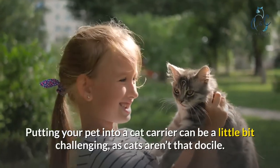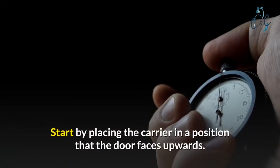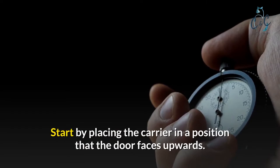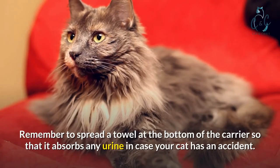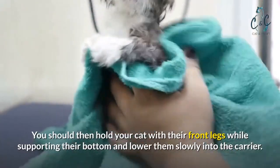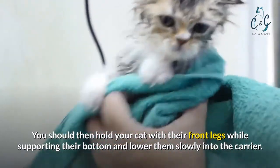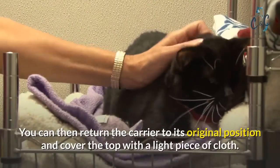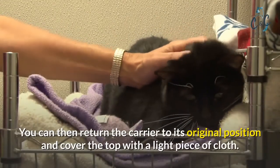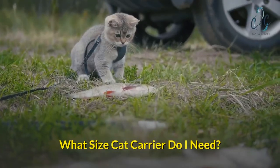How do I get my cat into a cat carrier? Putting your pet into a cat carrier can be a little bit challenging as cats aren't that docile. Start by placing the carrier in a position so that the door faces upwards. Remember to spread a towel at the bottom of the carrier so that it absorbs any urine in case your cat has an accident. Hold your cat with their front legs while supporting their bottom and lower them slowly into the carrier — this is vital to avoid spooking your cat. You can then return the carrier to its original position and cover the top with a light piece of cloth.